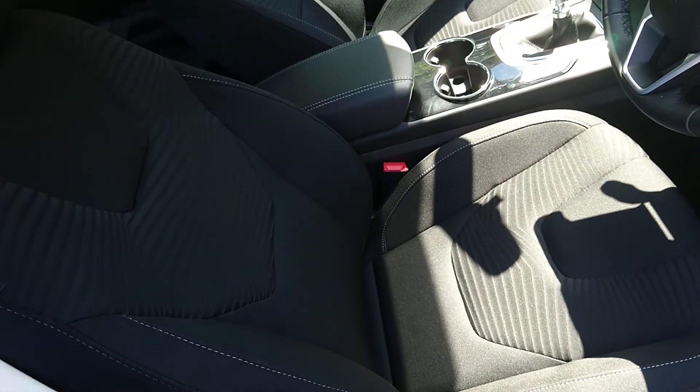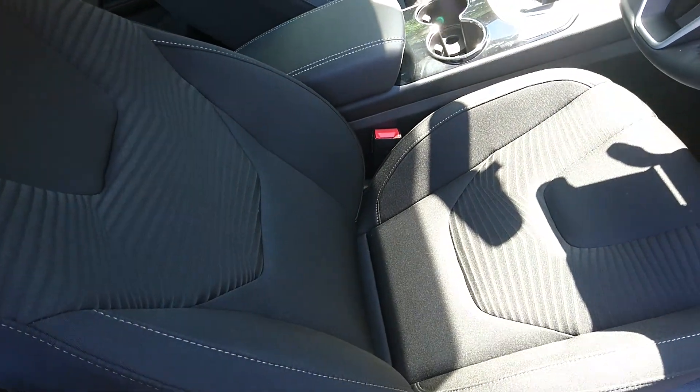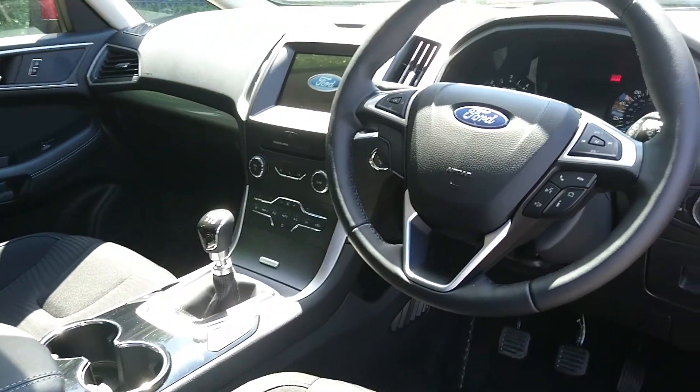Inside you get very comfortable seats and a very good looking dashboard as well.